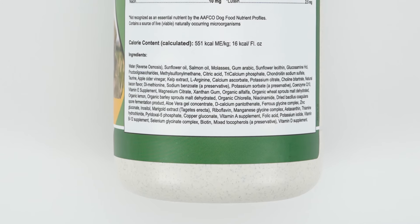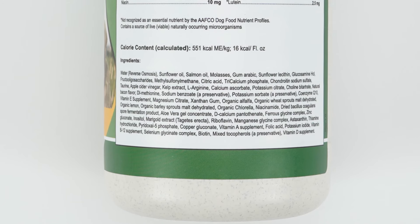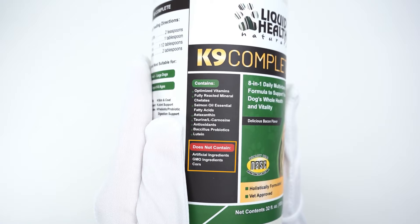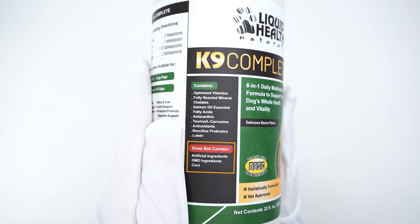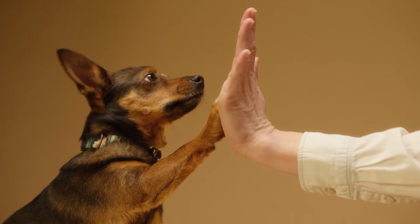The ingredients in this Canine Complete multi also come from whole organic foods like kelp, alfalfa sprouts, barley sprouts, lemon peels, and chlorella, which I thought was really cool. It contains no artificial or genetically modified ingredients and zero corn. This product is also used and recommended by veterinarians.